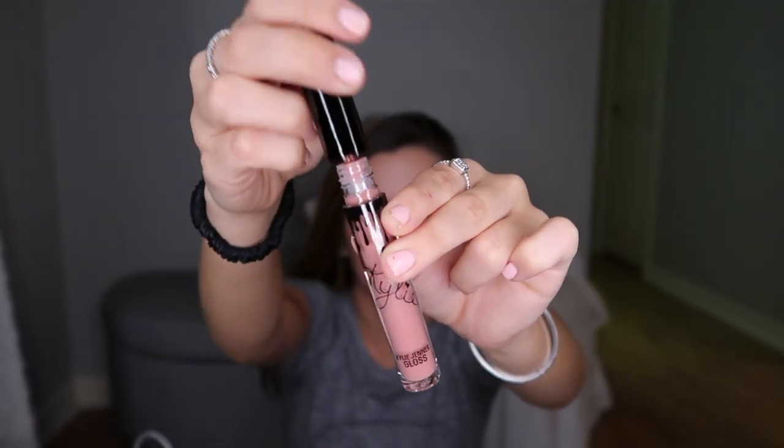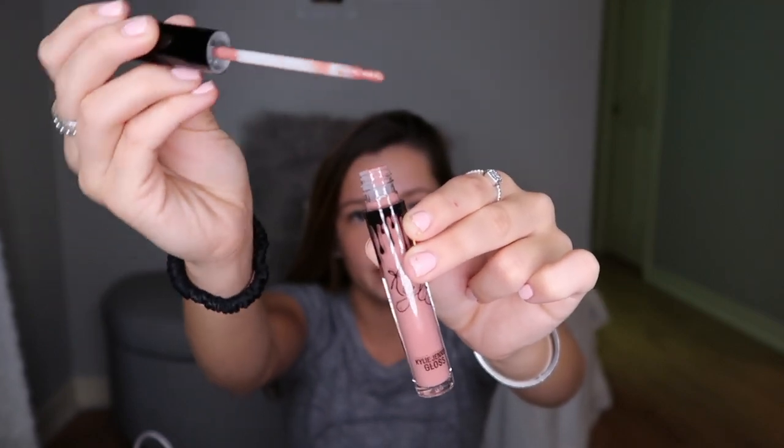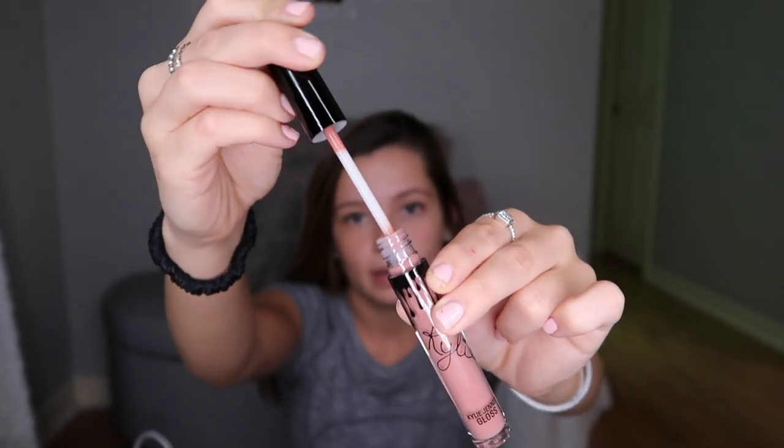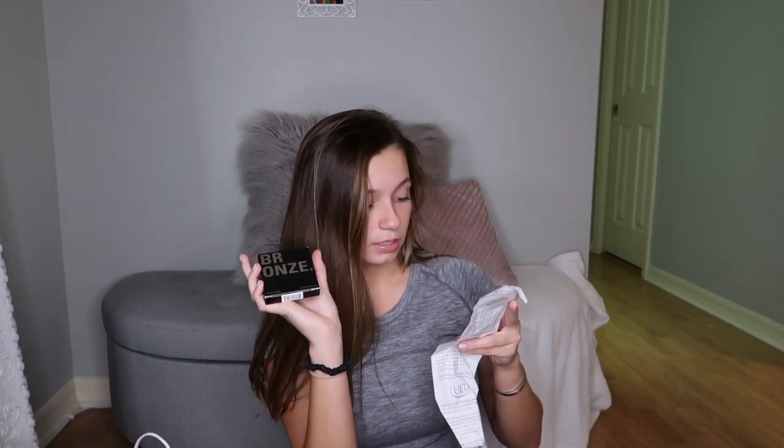I also got a Kylie lip gloss in the shade Coco. I thought it was a really pretty color, and I only have her matte lipsticks so I don't have any gloss — I'm excited about this one. The lip gloss is usually $15 and it was 40% off, so I got it for $9.